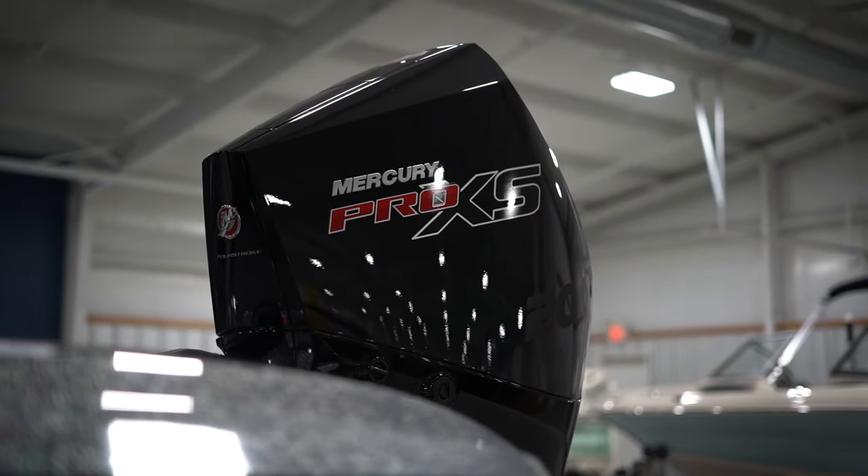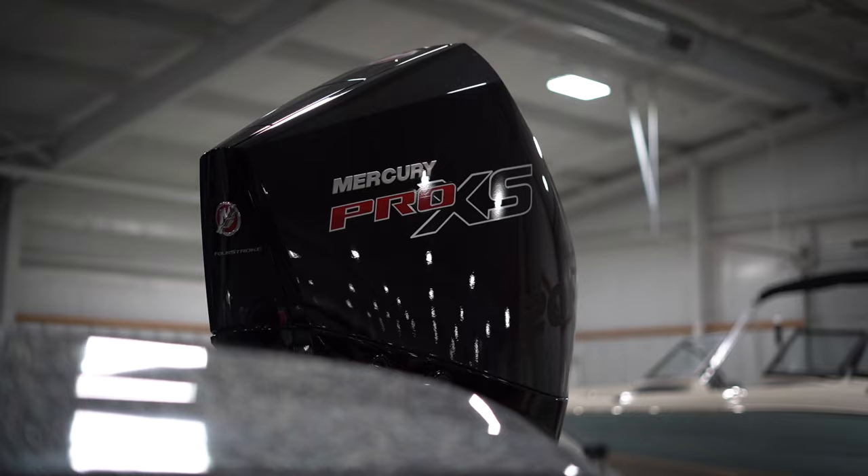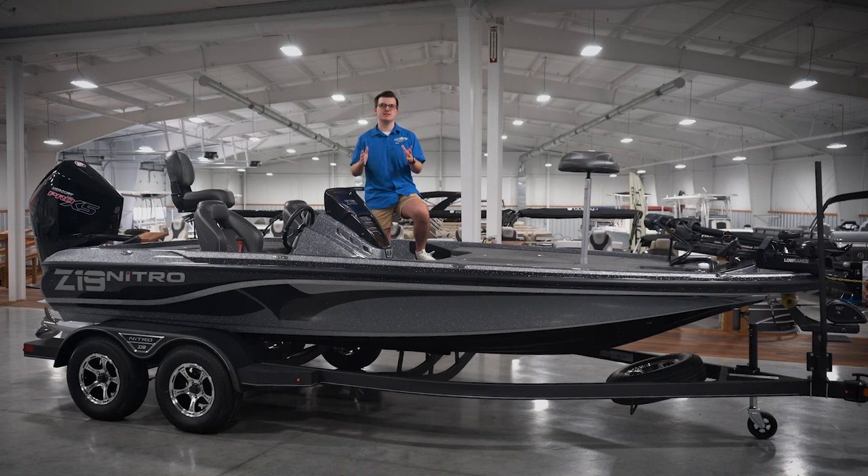performance-tuned exhaust, and transient spark technology. Foothills Marine always stocks Pro Edition Nitros for one simple reason — it's an amazing value.